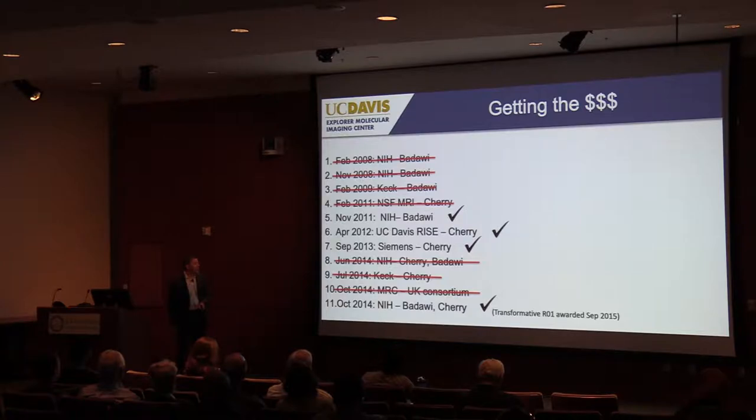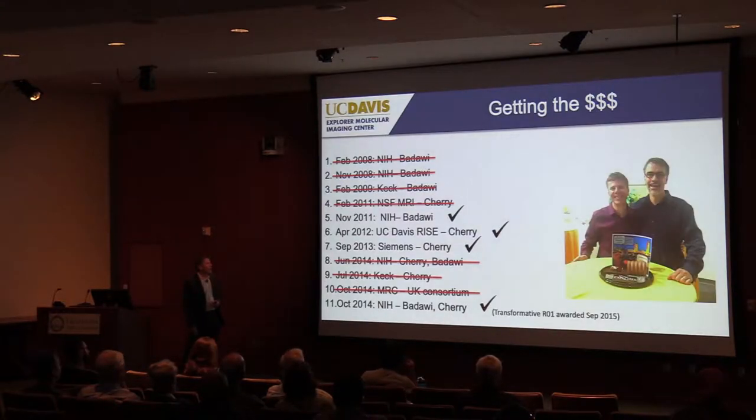NIH fully funded the request. It's funded by the Office of the Director, the National Cancer Institute, and NIBIB — the Biomedical Imaging and Bioengineering Institute. And then we were off to the races. Looking very happy at that point — somebody even made us a nice little cake of the Explorer scanner.